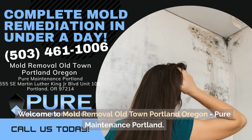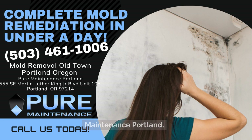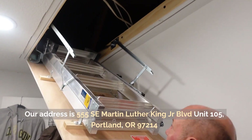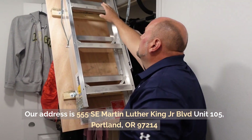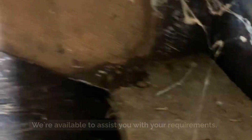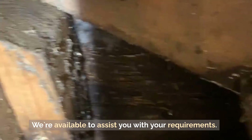Welcome to Mould Removal, Old Town, Portland, Oregon — Pure Maintenance, Portland. Our address is 555 SE Martin Luther King Junior Blvd, Unit 105, Portland, OR 97014. We're available to assist you with your requirements.